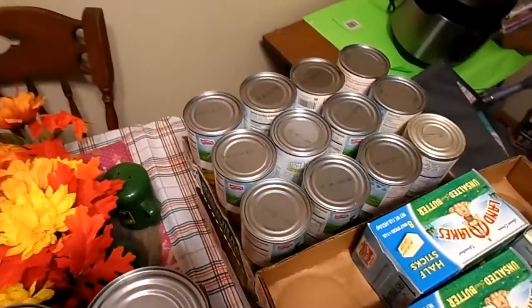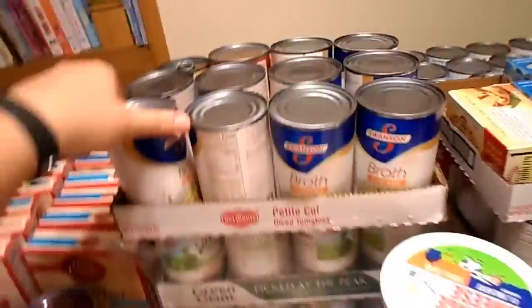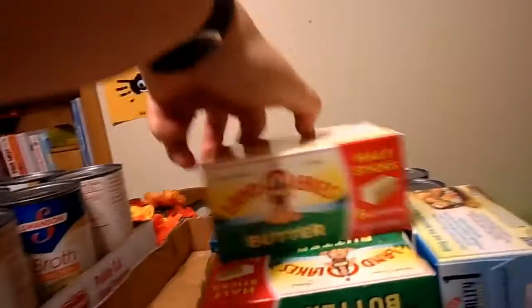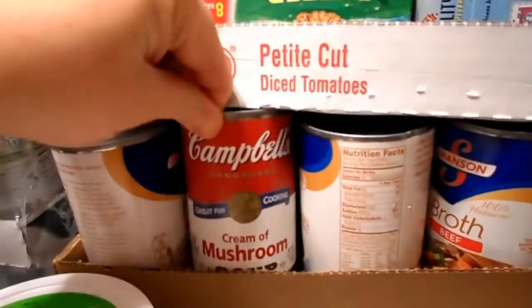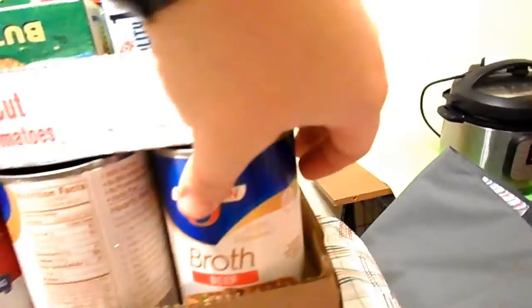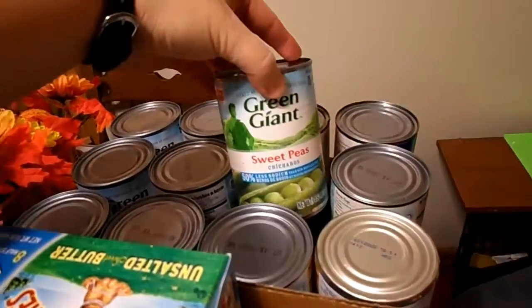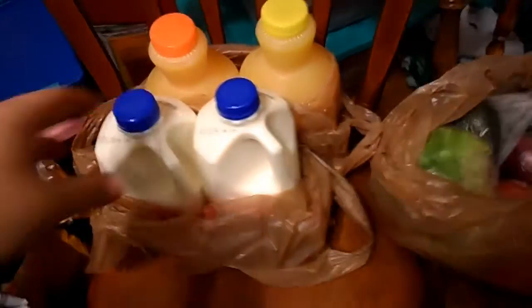The canned goods were a great deal — it was buy 10, save 5 on certain brands, and I ended up getting a load. The butter was on sale for $2.49, which is usually almost $7. All these canned goods were just 49 cents a can — my husband and I just couldn't pass it up. I got corn, peas, green beans, and chicken broth.